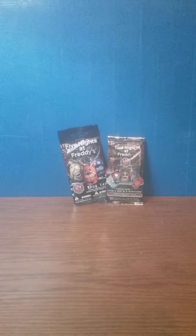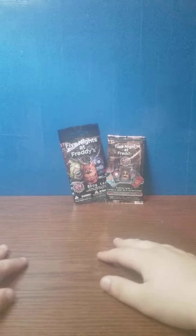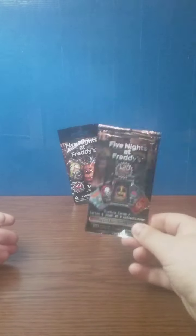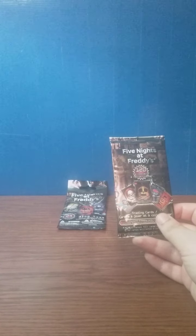Hello everybody, it's Edsmoke217 and today we're basically unboxing and reviewing these two Five Nights at Freddy's blind bag items. They were like a dollar each at my local dollar store and these are pretty hard to find. I bought the trading card one because I still needed exactly three different cards. I highly doubt I'll get the ones from this pack but I bought it anyway, and then I got a dog tag because they're collectible — why not. Let's open up the trading cards first.